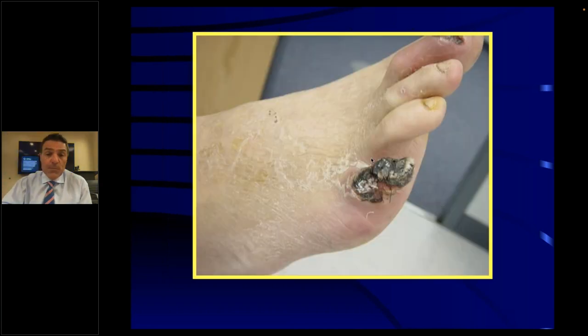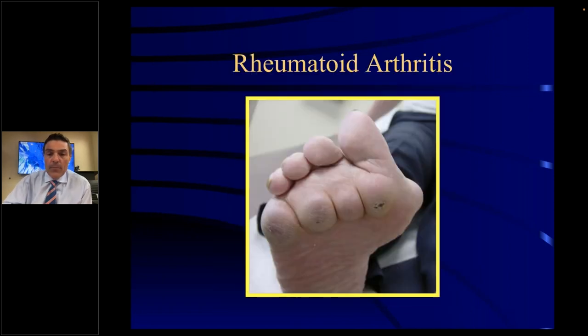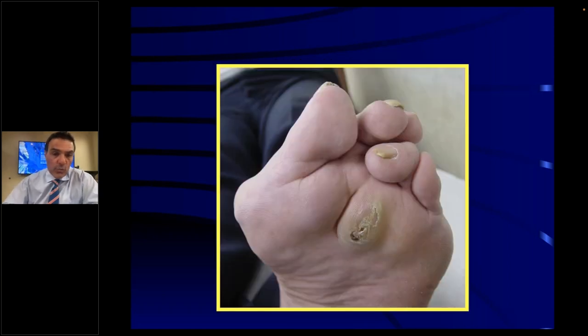With vascular disease, people can get gangrenous toes — the blood supply to the fifth toe has basically died, declaring where the good tissue is and the bad tissue is. Rheumatoid arthritis is basically an inflammation of the joints, and it can happen in all the ball-of-foot joints. You get dislocated toes — and here's a rheumatoid patient that has a bunion deformity, a dislocated toe, and a prominent callus due to the dislocation.